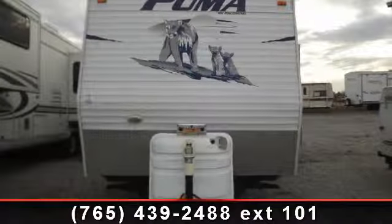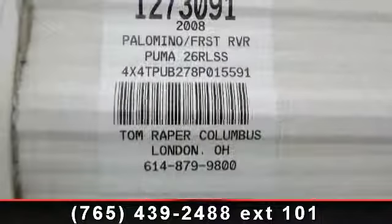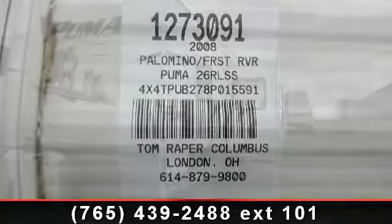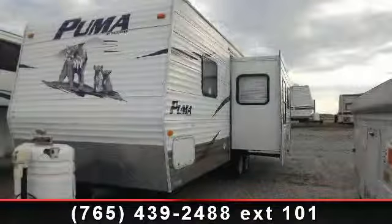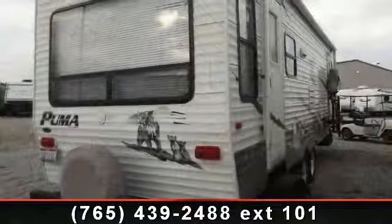Travel in style with this 2008 Palomino Puma 26R LSS. If you are looking for an RV with quality construction and ease of towing, this may be the one. Perfect for vacationing, adventuring, or just relaxing, this travel trailer awaits you.